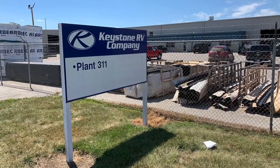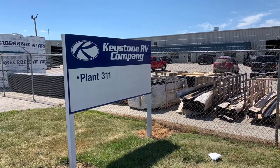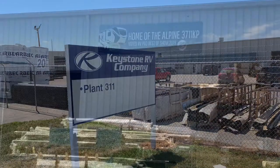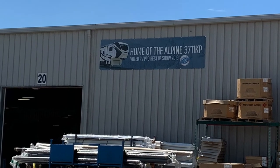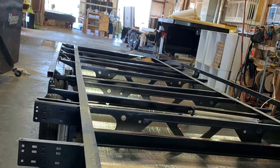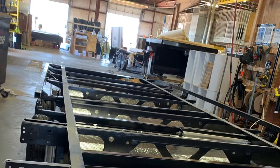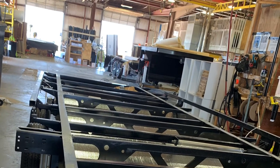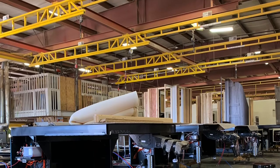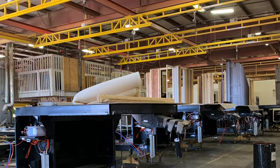So here's Plant 311 — Alpines, Avalanches, and Laredo's. Hope you enjoy the tour. Here's the frame, turned right side up, and you can see some of the foil in there. Floors have been installed and you can see in the background some of the interior walls have started to be installed on these.